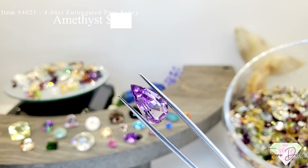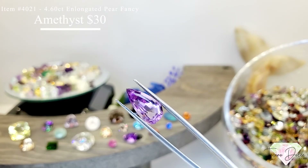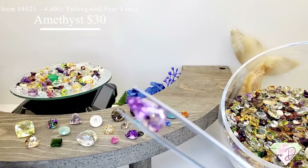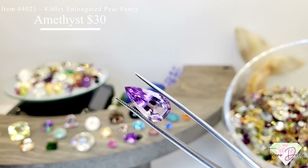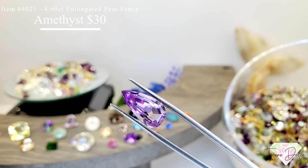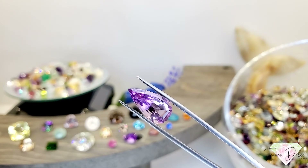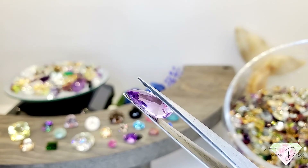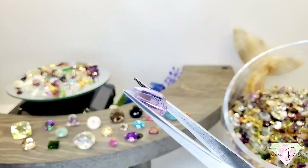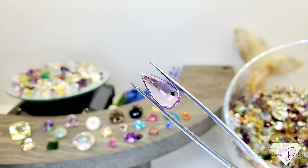Item number 4021 is a 4.6 carat elongated pear shape fancy cut pink amethyst for $30. This is a pink amethyst blend — it gets darker toward the point. Gorgeous gemstone with a nice big step cut pavilion.